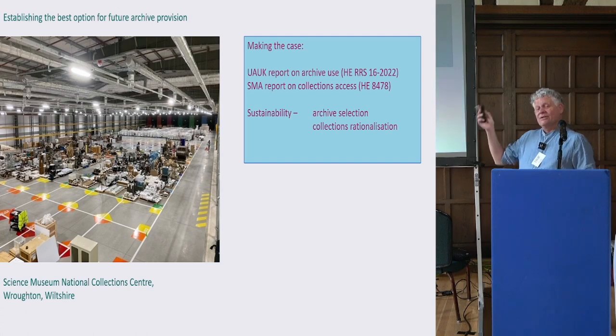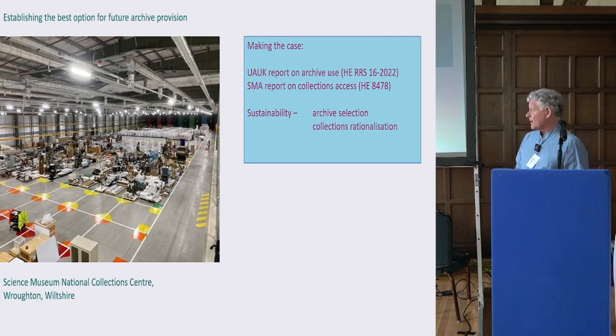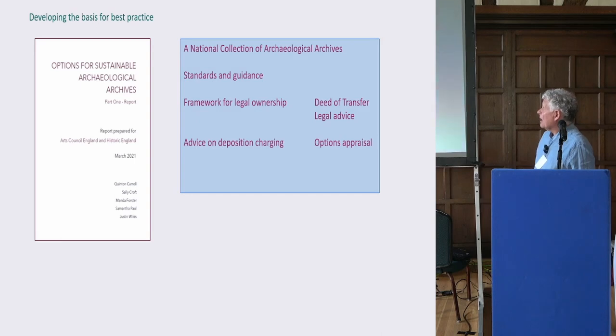We're putting together a business case to take to DCMS, who are quite keen, as are the Science Museum, who are very keen to be partners with Historic England. We just need the right moment to present our begging letter to the government effectively. We hope to be up and running within five to seven years if we get the funding at the right time. It's not the final solution — every space gets filled eventually — but it will give people somewhere to put their material.